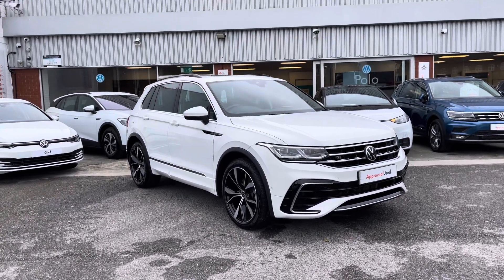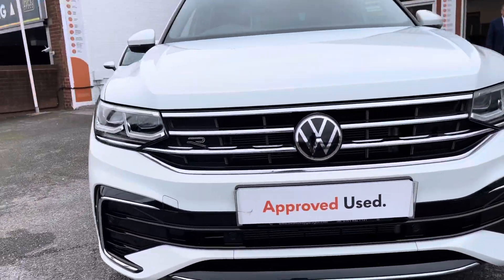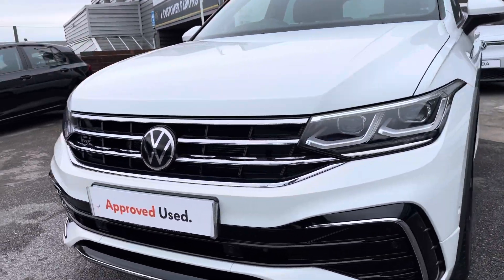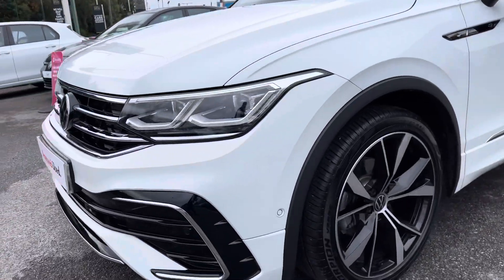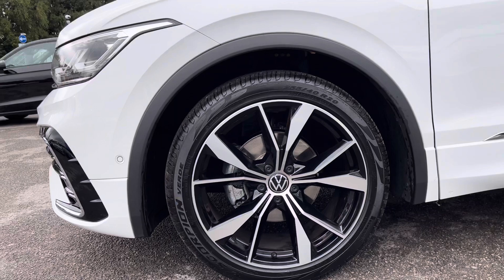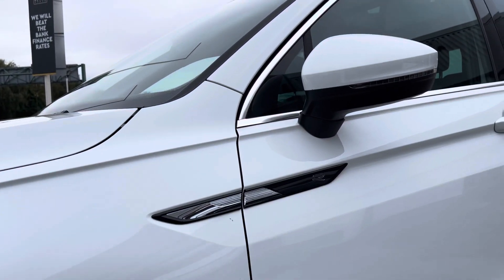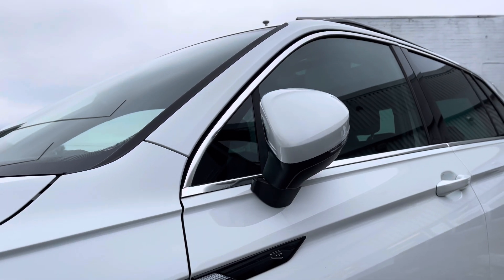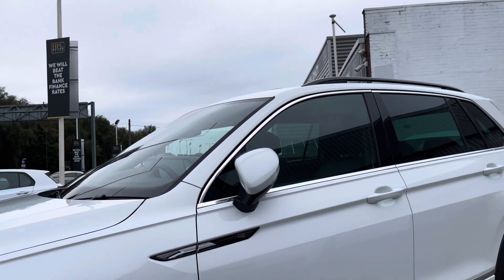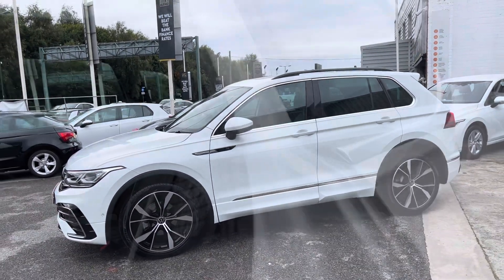This car is part of our approved used scheme, so it includes a minimum of two years Volkswagen approved used warranty. As you can see, you've got the R-Line branding across the front — it's a very sleek looking car, great for families. The car also includes 20-inch Misano alloy wheels complementing the exterior finish with black detailing. The wing mirrors are electric and fold in when locked, providing safety in places like shopping centres, and the privacy glass complements the exterior finish quite well.